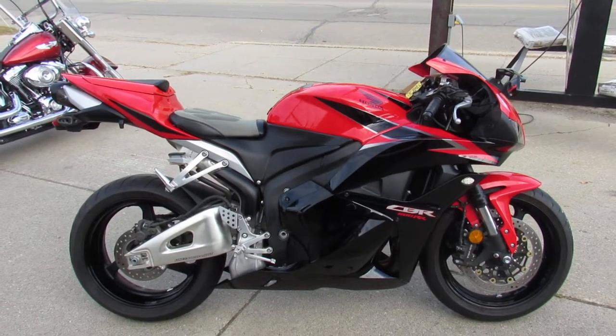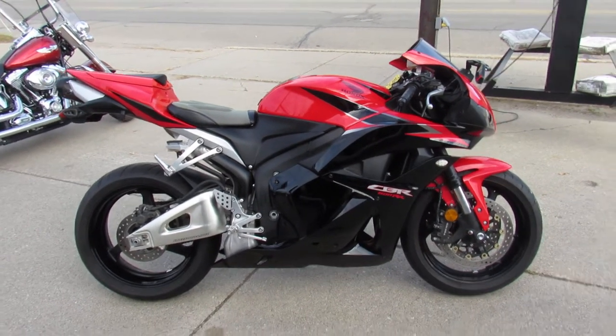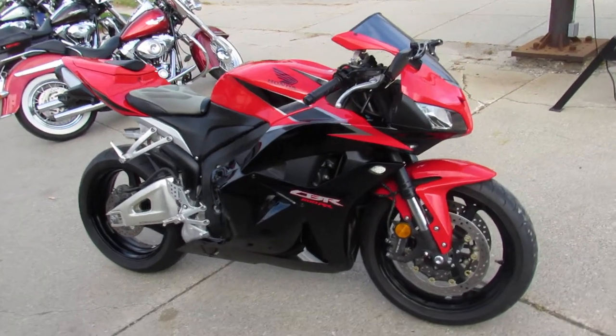Hey guys, it's Andrew and Aaron at Approval Powersports, doing some videos on the used sport bikes. We've got over 250 of them in the showroom for sale. We've got guaranteed financing, leasing programs, and layaway programs, and your trades are always welcome.